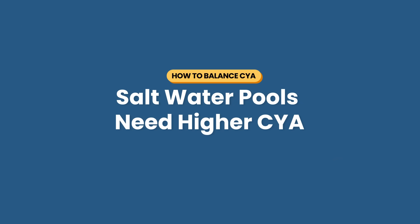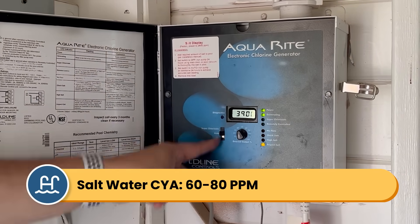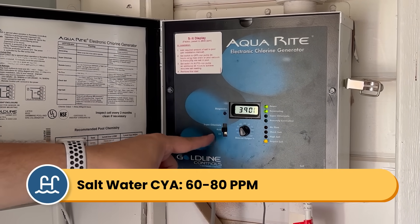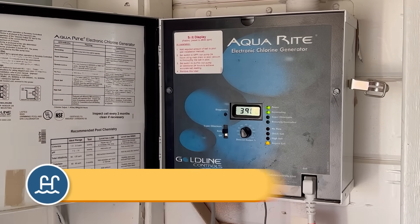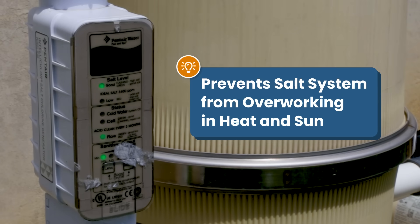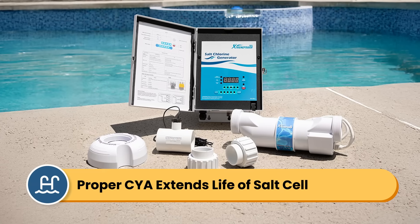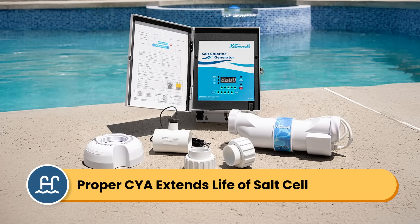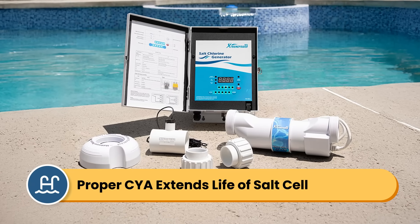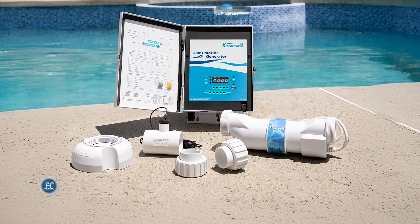Here's a note on saltwater pools and why they tend to need more CYA. Many saltwater pool manufacturers recommend keeping your CYA between 60 and 80 parts per million, instead of the standard 30 to 50 ppm. Higher CYA helps prevent your saltwater system from working so hard — your generator works more during periods of high sunlight exposure, and CYA helps it work less and extend the life of your salt cell, so it doesn't need to make up for lost chlorine. You'll maintain consistent sanitizing without constantly battling UV breakdown.